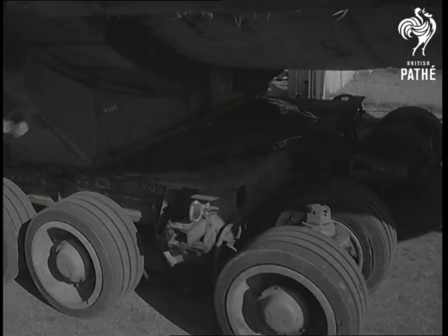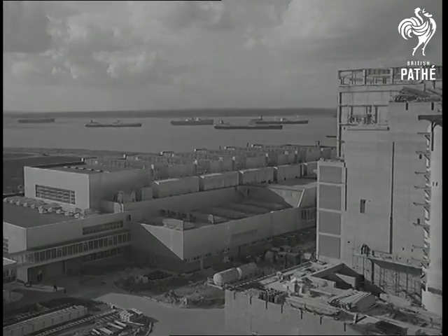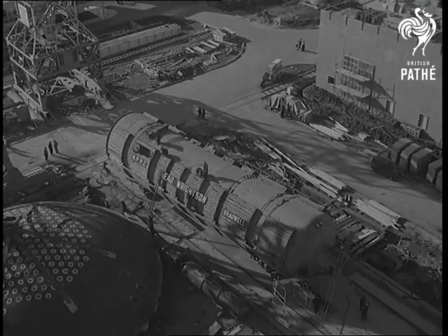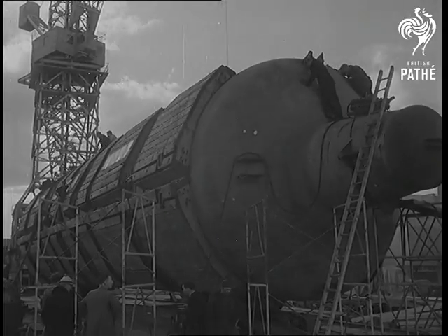The heat exchanger is part of the reactor which develops heat to generate steam. Electricity is then produced by the usual power station methods. The first Bradwell reactor will become active next year. The new era is underway.